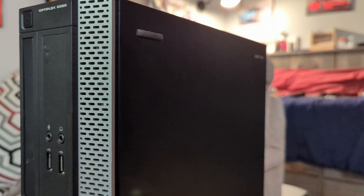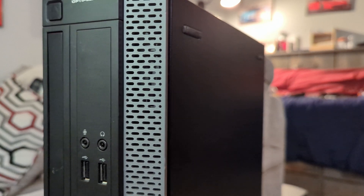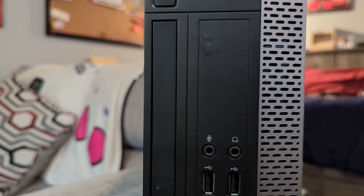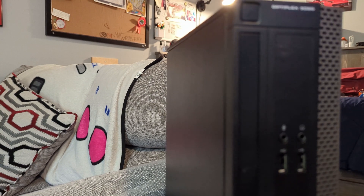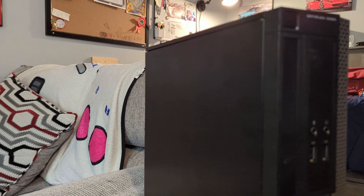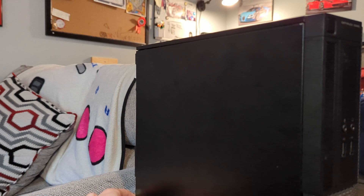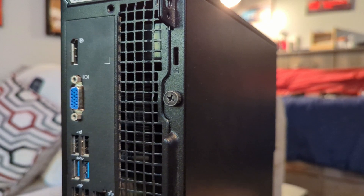Fast forward to late 2013, and Dell released the Optiplex 3020. From the factory, it had a 4th gen Intel processor, memory capable of being upgraded to 16GB of RAM, and Windows 7 or Windows 8.1. This specific model was manufactured in July of 2015 with Windows 7 — notably built about a week before Windows 10 was released, which makes the inclusion of Windows 7 a bit more interesting.